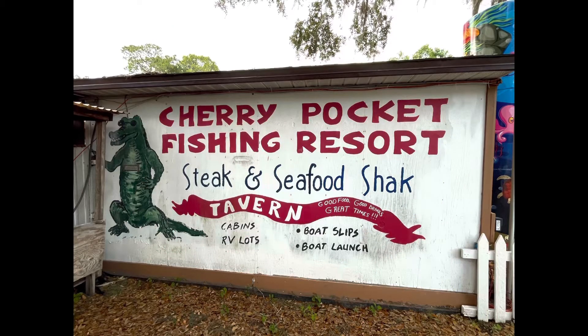Hey there Flamingos. So for Mother's Day, my husband and my daughter took me out to Cherry Pocket. We had never been there, so this was a new treat for us. It is located in Lake Wells. I will put an address in the description box for you, along with a link to a website if I can find one.